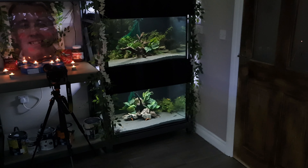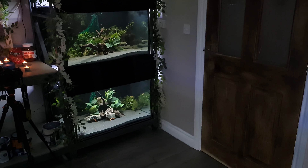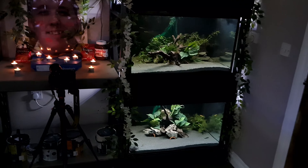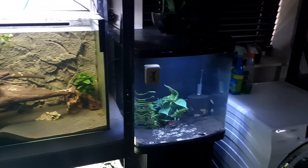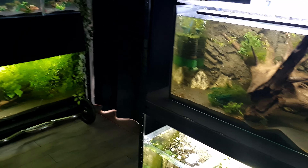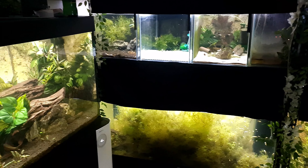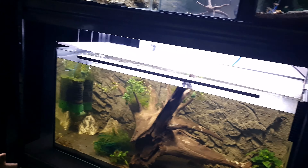Hi everyone and welcome back to our little UK fish room. It's Friday night and we thought we'd do an update on the fish room, and in particular the crosses — the guppy and endler crosses that we have going on. I know you guys are quite interested in them, so I'll show you the progress and how we're doing.